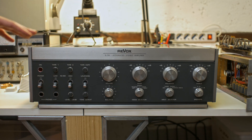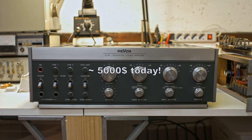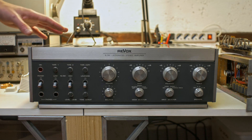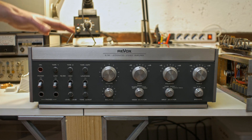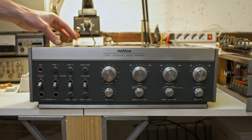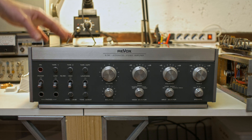This is a Revox B750 integrated stereo amplifier. It is from 1978, and back in the day it actually cost a whopping $1,198 US dollars back in '78. This thing was super expensive, premium hi-fi equipment, and inside I think it's one of the greatest examples of great engineering and serviceability in mind for a consumer product.